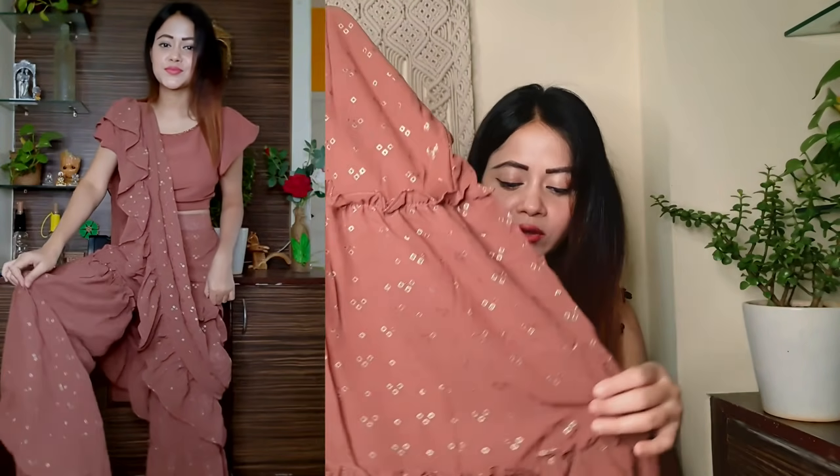It is a pant — overall, it is a sharara pant attached with the pants. You will get a jokey ruffle detailing and the pants have a lot of flare. You will also get a lining. If you want to try a Western wear or Indo-Western look, then this outfit is perfect.